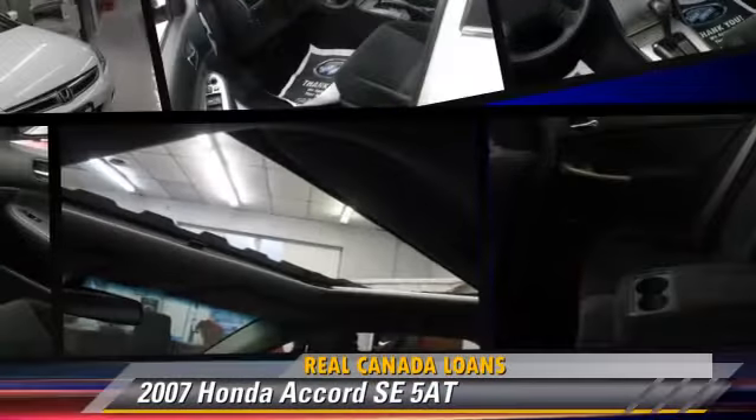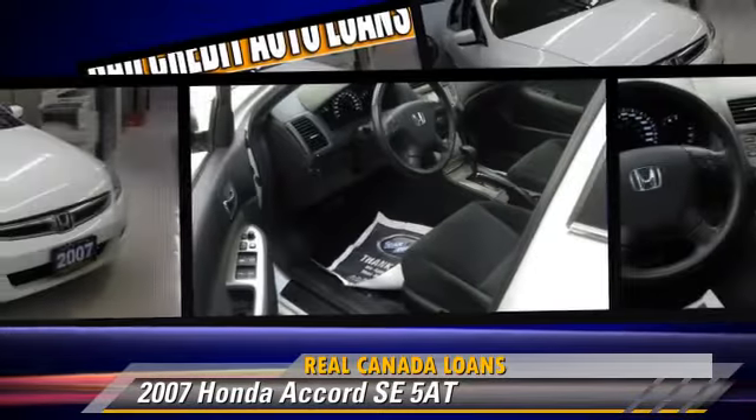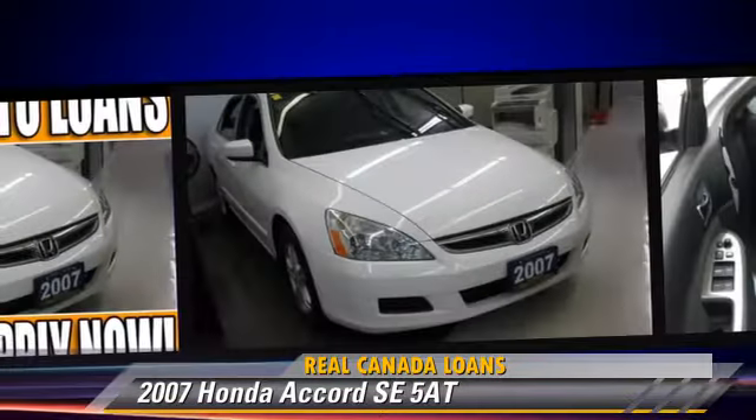The 2007 Honda Accord SE. This vehicle is well equipped. This Honda features powered door locks, alloy wheels, and a sunroof.